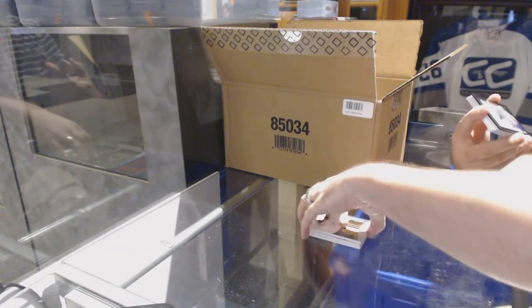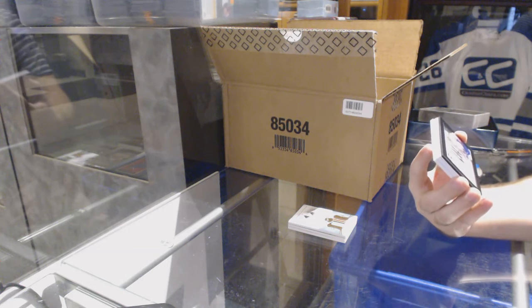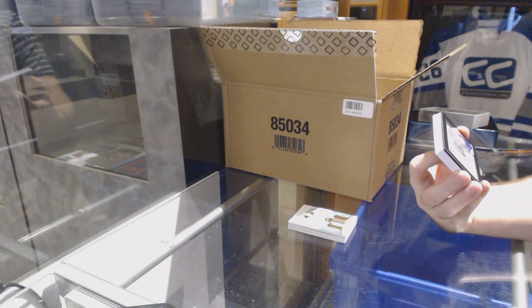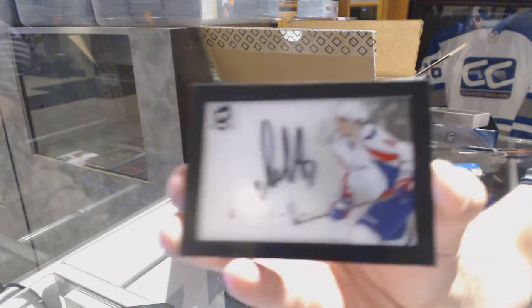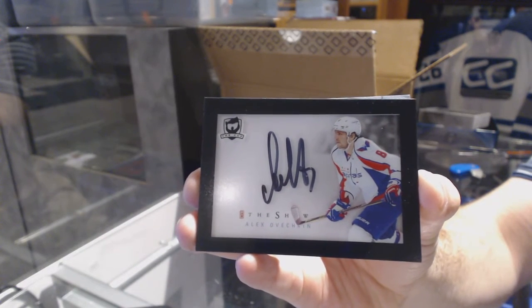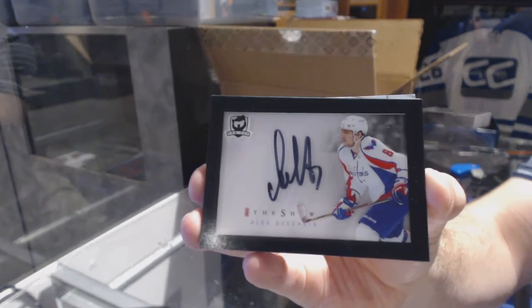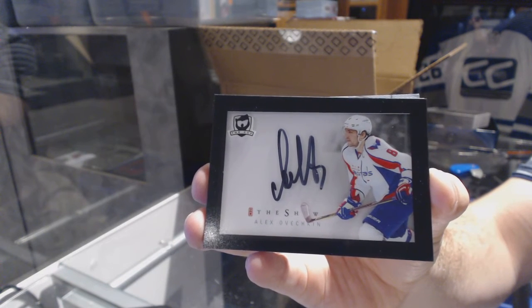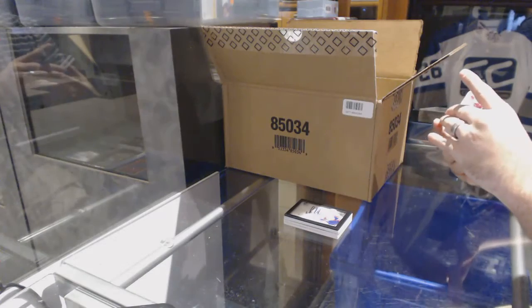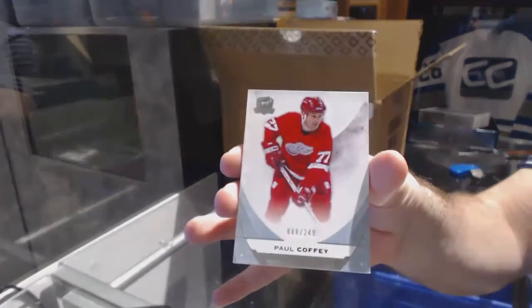That's a nice start. We've got the show autograph — these are really hard to get. The show autograph for the Washington Capitals, Alex Ovechkin. We've got for the Arizona Coyotes, number 19 of 75, Quad Cup Foundations jersey, Max Domi. And we've got for the Red Wings, number 249, Paul Coffey.